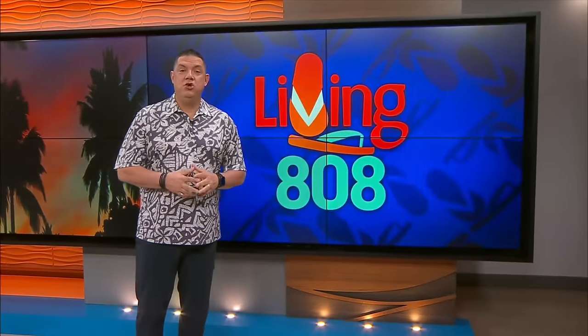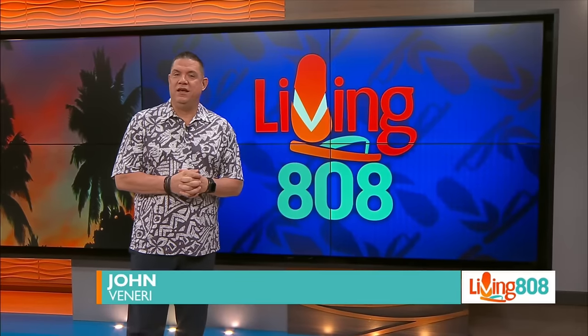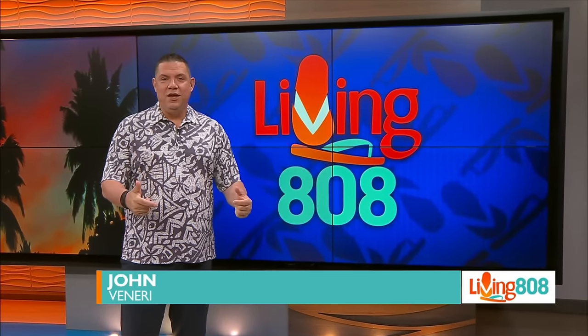Welcome back to Living 808. There is a new Vietnamese restaurant that's opening with incredible food options and an exciting promotion. Kelly went over to check out Phu Dynasty to learn all about it.